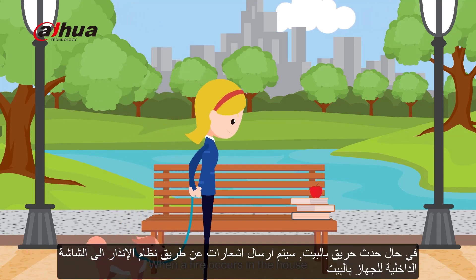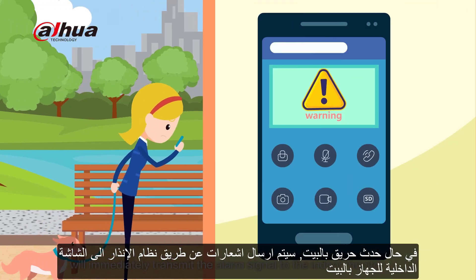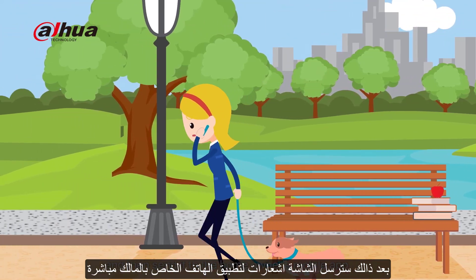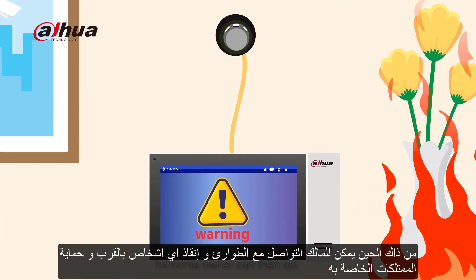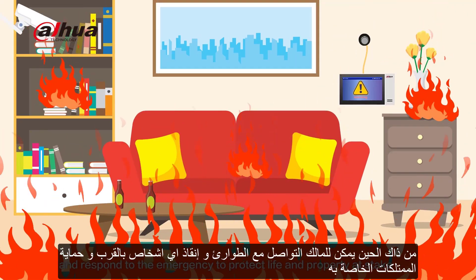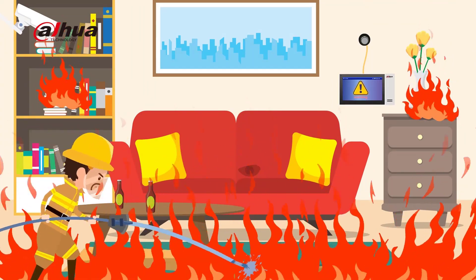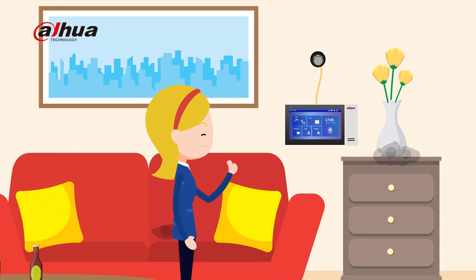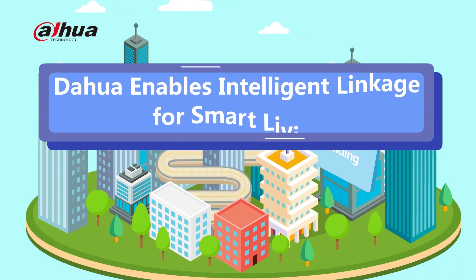When a fire occurs in the house, the smoke detector inside will immediately transmit the alarm signal to the indoor monitor and then send it to the homeowner's mobile app. After receiving the app alarm, the homeowner can then act and respond to the emergency to protect life and property at stake. Dahua enables intelligent linkage for smart living.